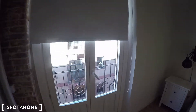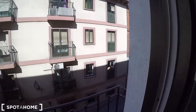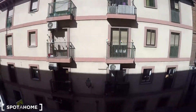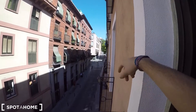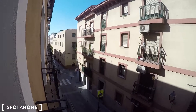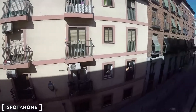Let me show you the views from the balcony — the views are the same from the living room and from the bedroom. This is the balcony of the living room and this is Calle del Mesón de Paredes. Up there you have Tirso de Molina, and if you turn left you will find Lavapiés. It's a great, great area.